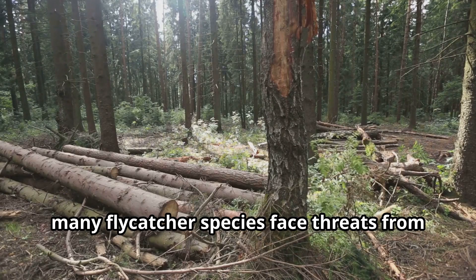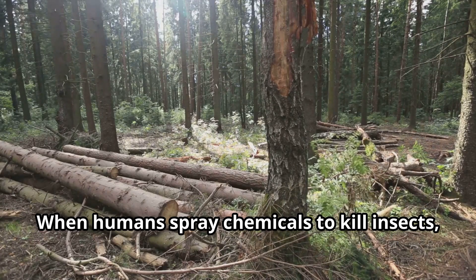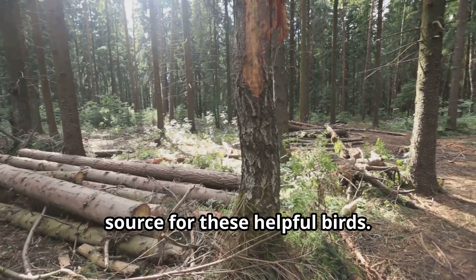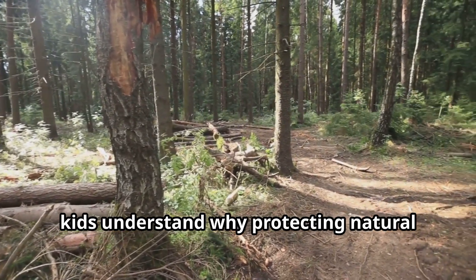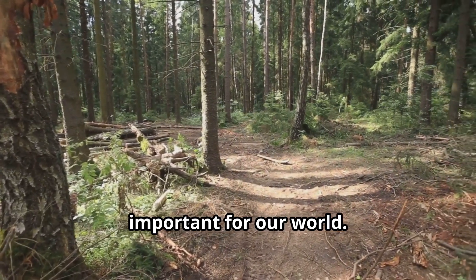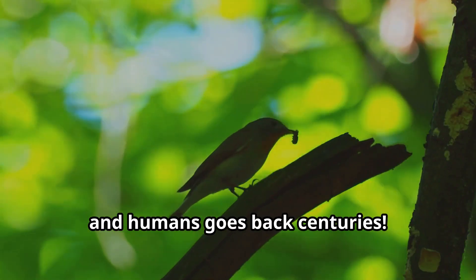Sadly, many flycatcher species face threats from habitat loss and pesticide use. When humans spray chemicals to kill insects, they accidentally remove the main food source for these helpful birds. Learning about flycatcher birds helps kids understand why protecting natural habitats and reducing chemical use is so important for our world.